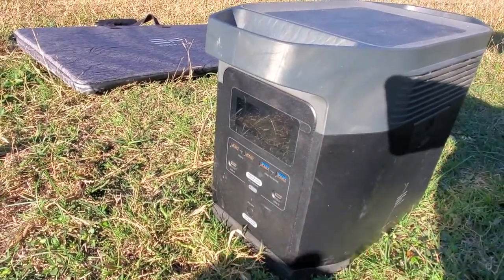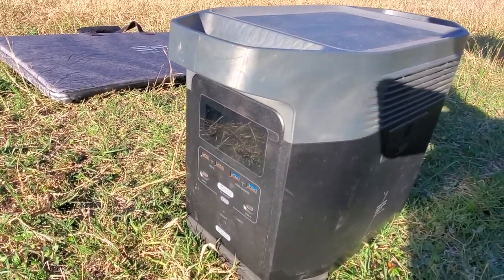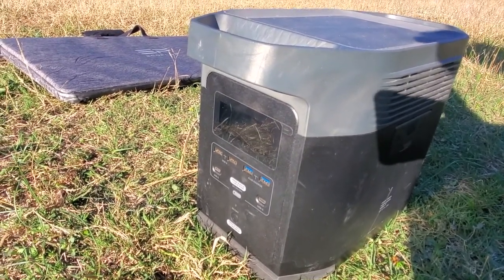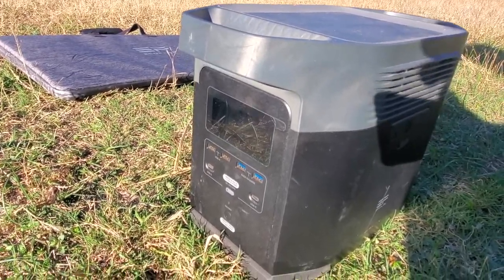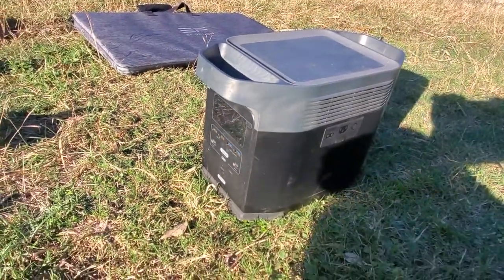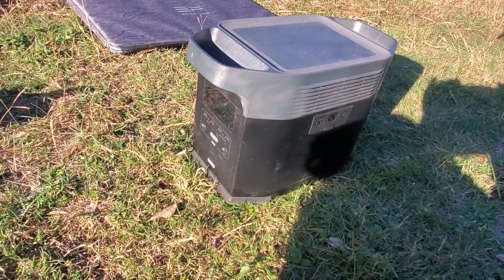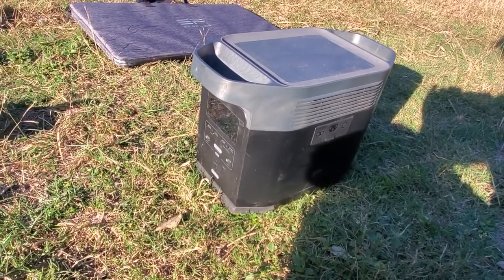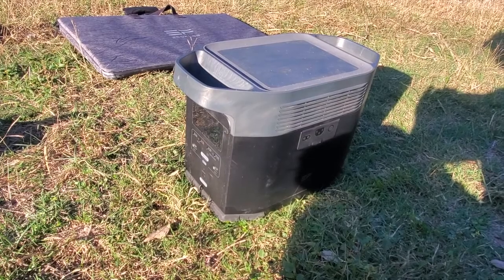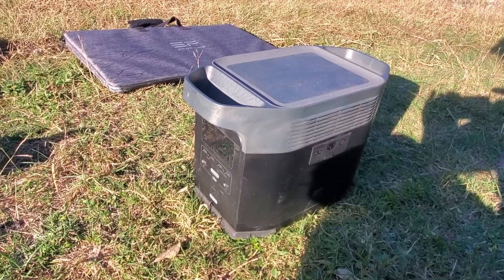When we have power outages around here, the internet still works, so we plug this in and it runs the internet and we can watch TV and charge phones. It has a supercharger for phones. It's a good piece of gear — it doesn't last forever but it has a good battery. I can take this out and use a power saw or an electric 110 chainsaw in the middle of nowhere.